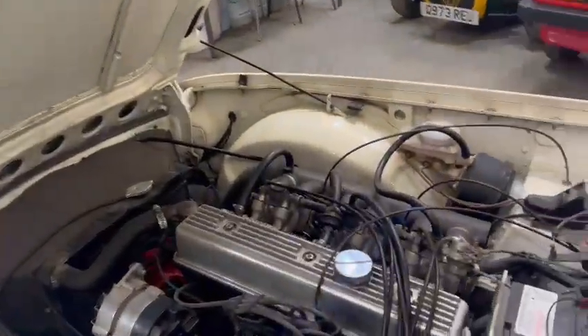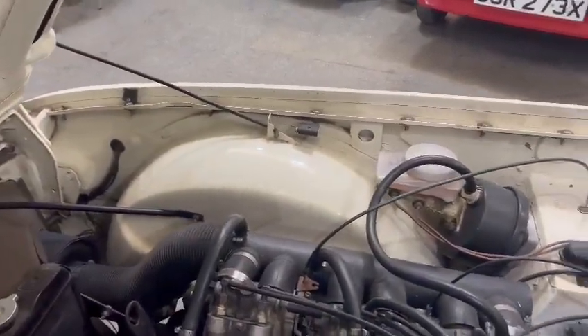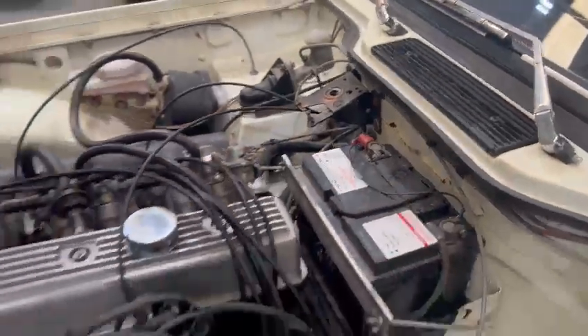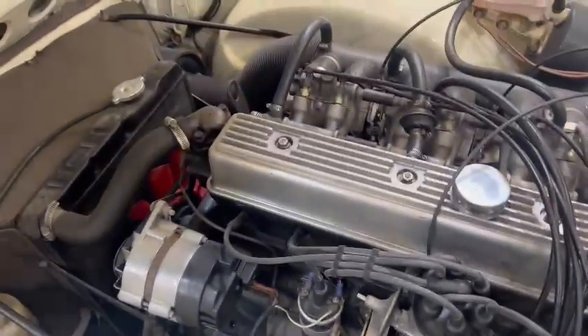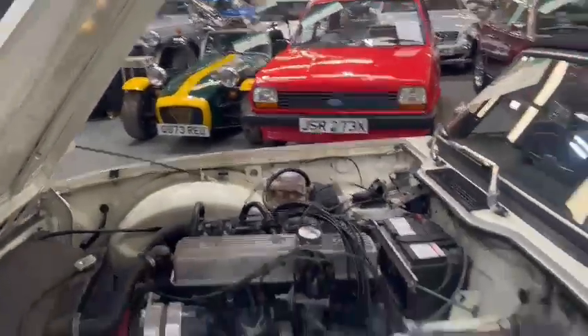Nice and tidy under the bonnet — not show-winning by any means, but very presentable. Good over there on the arches and things. Nice and tidy towards the back of the bulkhead, a few little bits needing sanding back and tidying up. But overall, the engine and things are all nice and clean. Top of the wings and things are good. Not too bad under there. A few little bits on the bonnet lips and edges aren't perfect, but very presentable.